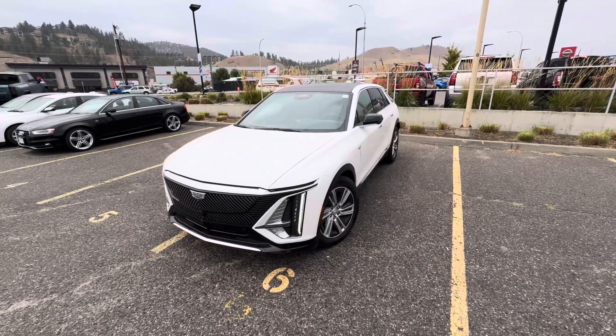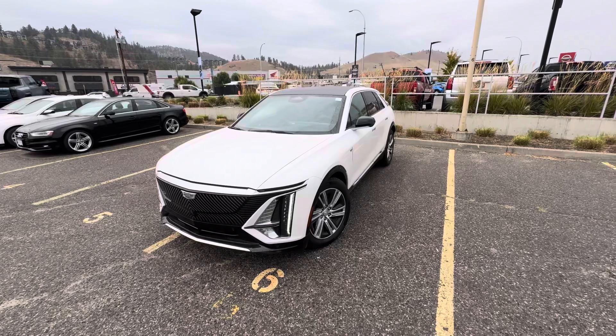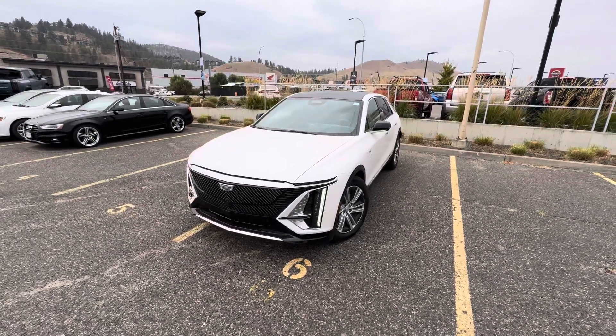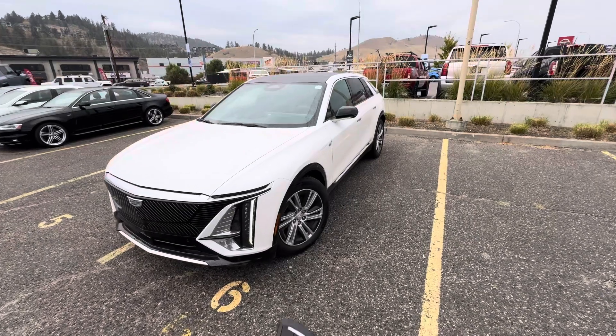Hello, this is James with Banister Kelowna. In front of me I have the 2024 Cadillac Lyriq Tech. I'm going to do a nice little walk-around video so you can see the vehicle a little bit better from home.